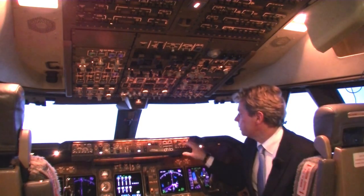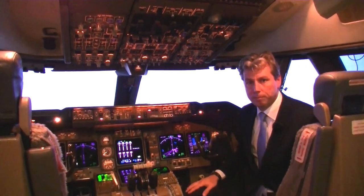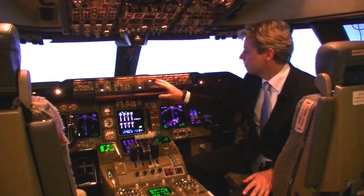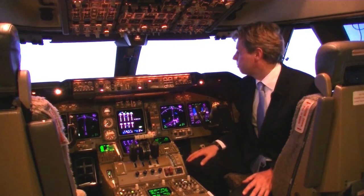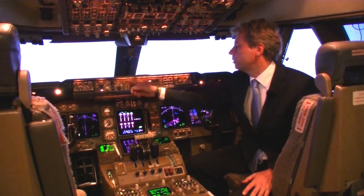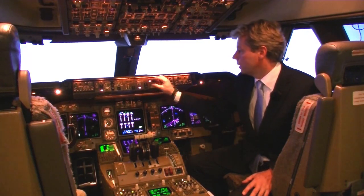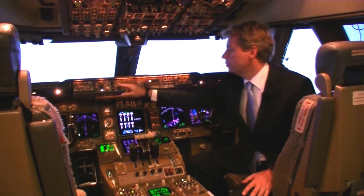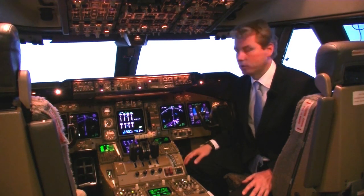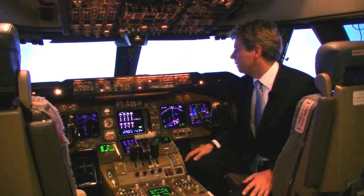A bit lower, we have the glare shield with two panels. The center one is the mode control panel — sometimes referred to as the flight mode panel in an Airbus. The mode control panel allows you to directly set parameters for the basic modes of the autopilot, such as altitude, vertical speed, heading, or speed and Mach number. You can also hook it up to the flight management system, which will then do these settings for you, but you can also do it manually using this panel.